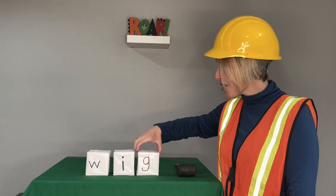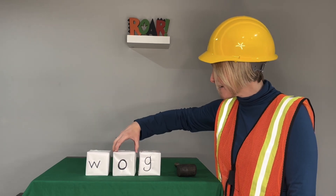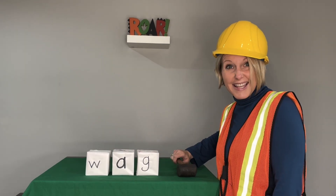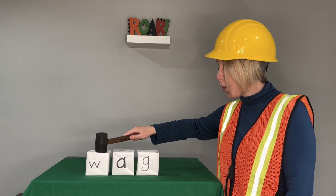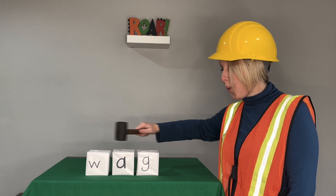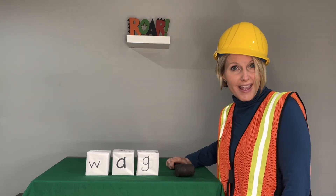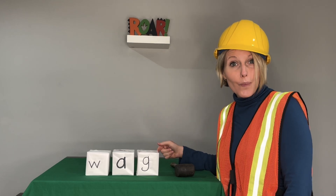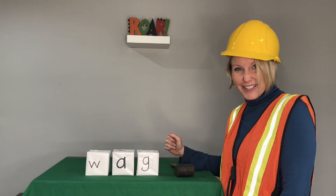Now we'll change the middle sound. Let's say the sounds. W-A-G. Blend with me. Wag. Now say it in a snap. Wag. The dog likes to wag his tail. Good job!